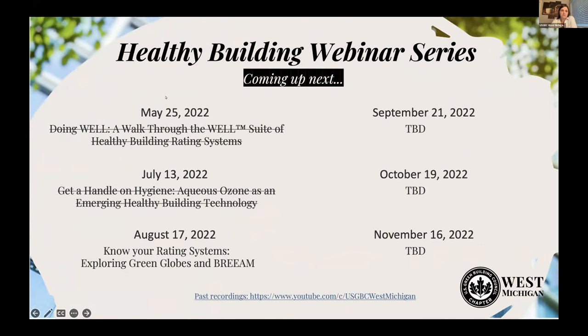In May we talked about the WELL certification. If you were unable to attend that one and would like to watch it, or if you want to go back and watch this one again, you can find it at our YouTube link at the bottom. Ali will throw that link in the chat as well.